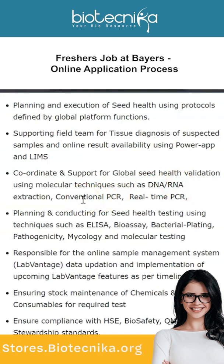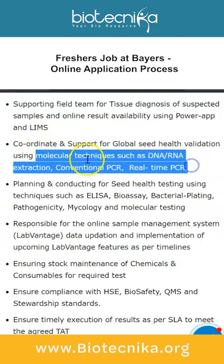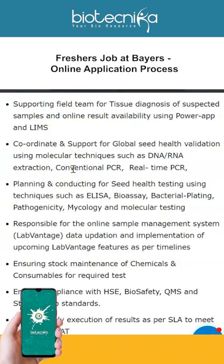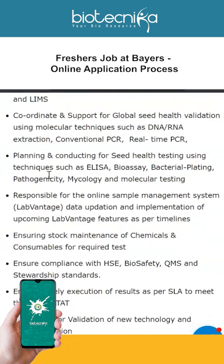Molecular techniques include DNA and RNA extraction, conventional PCR, and real-time PCR. Since molecular techniques are mentioned, Biotechnica offers a molecular biology certification course and a molecular biology techniques internship — check the link in the description box.